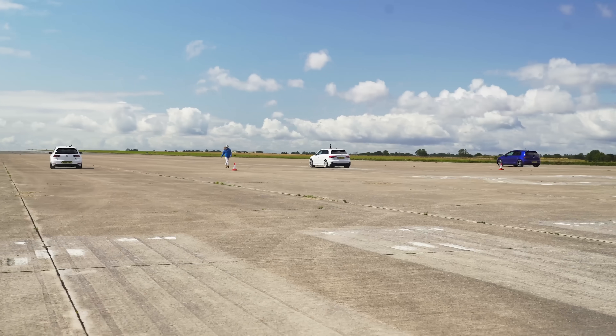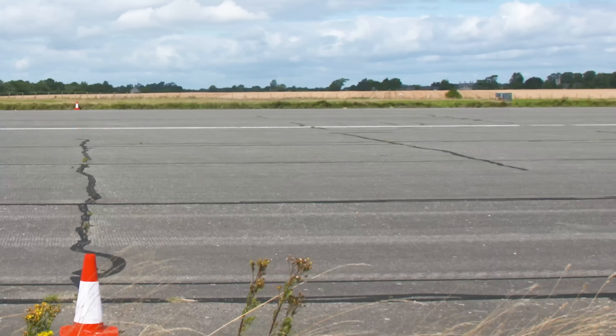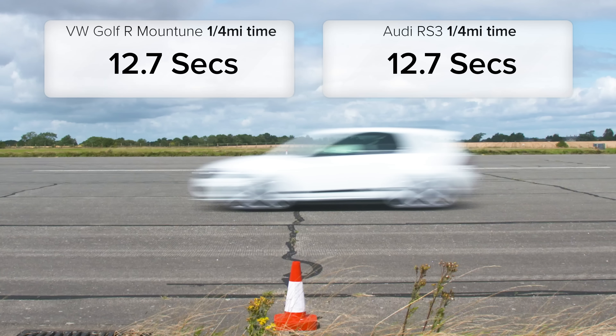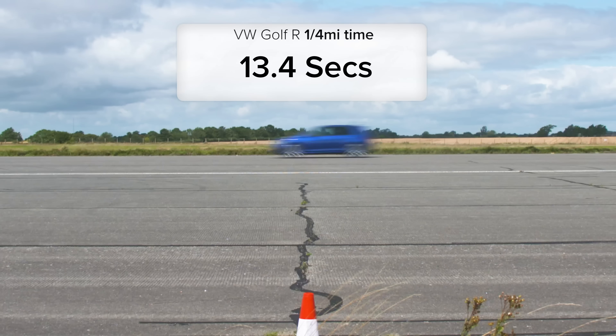So what exactly happened? Well, the Mount Tune Golf R just managed to beat the standard Audi RS3 by a number plate. But both did the standing quarter mile in 12.7 seconds. The standard Golf R meanwhile took 13.4 seconds.